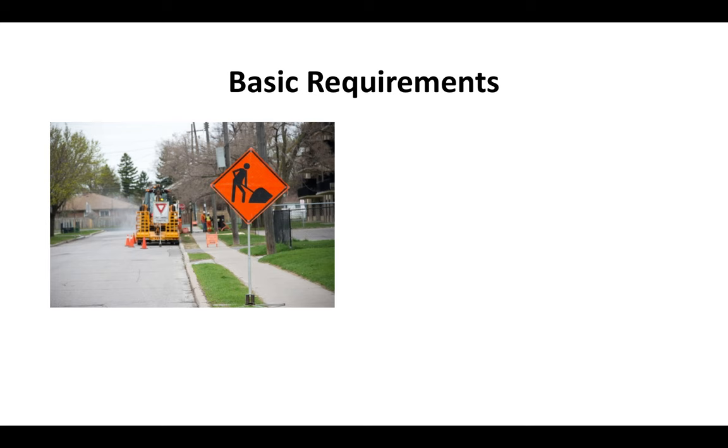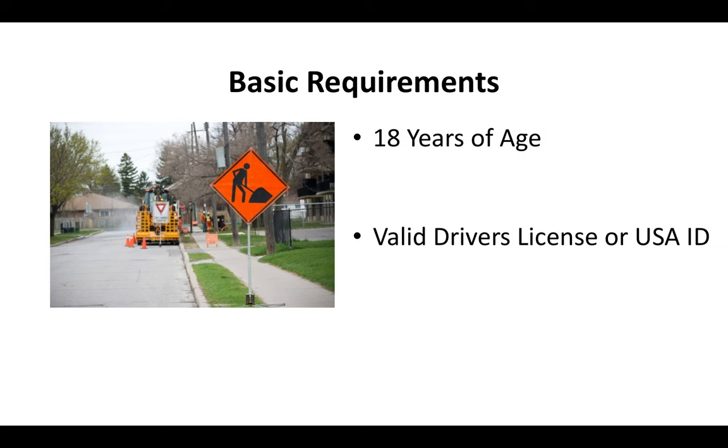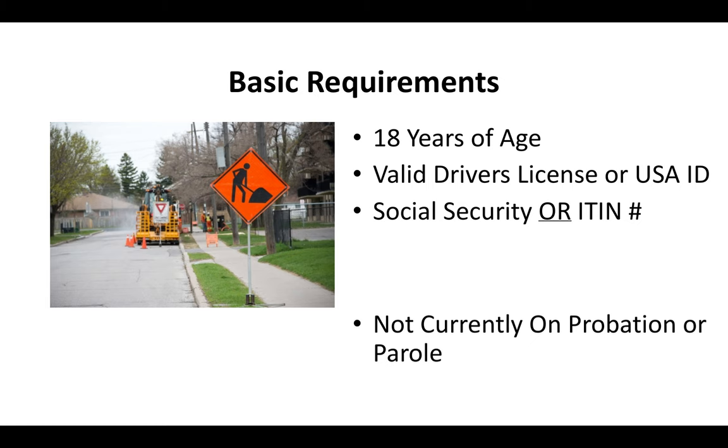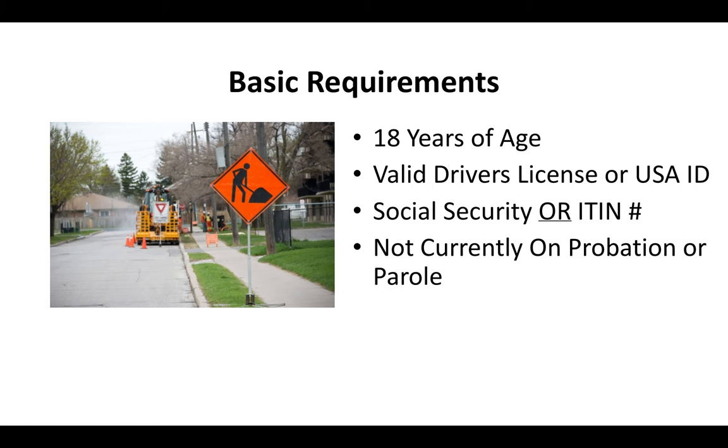What are the basic requirements for a contractor license? You've got to be at least 18 years of age, you've got to have a valid driver's license or USAID, you've got to have a Social Security or ITIN number, and you can't currently be on probation or parole.